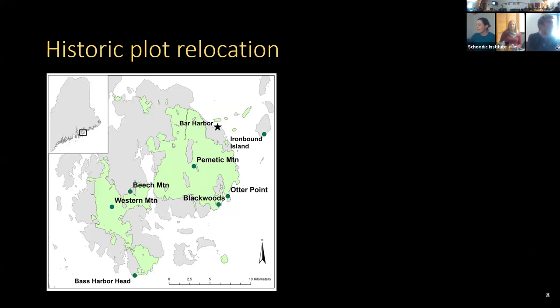Here are the seven study sites — they're all within the park or under conservation easement. I want to point out the Western Mountain site in particular, which is one of the only remaining old-growth sites in the park and one of only two on the coast in general. By 'old growth' we mean never harvested.